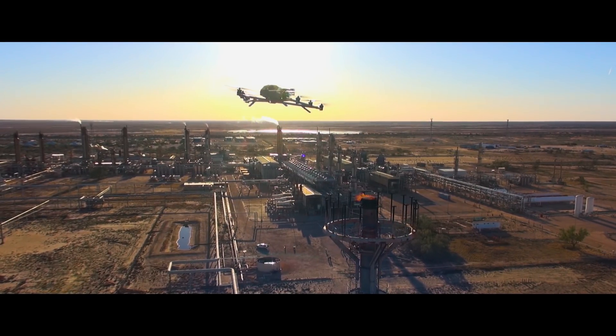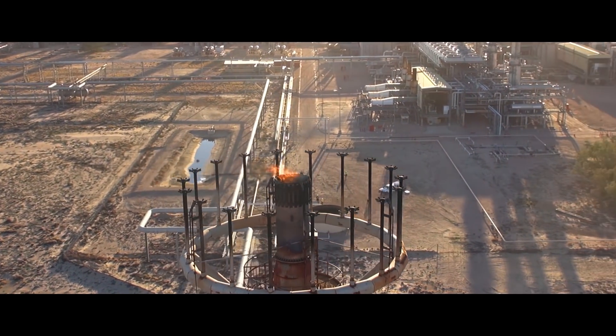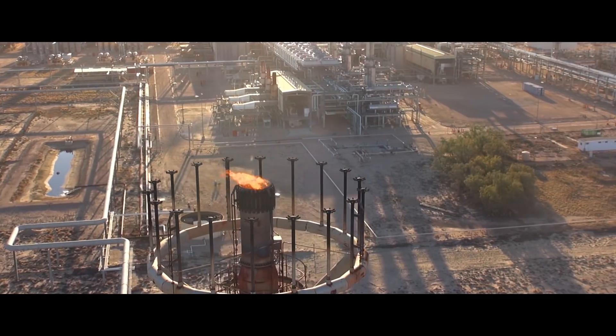In terms of setup and operation, the aircraft is incredibly simple. It's efficient and flows really well. The workflows are well thought out. It's easy to operate and incredibly intuitive.